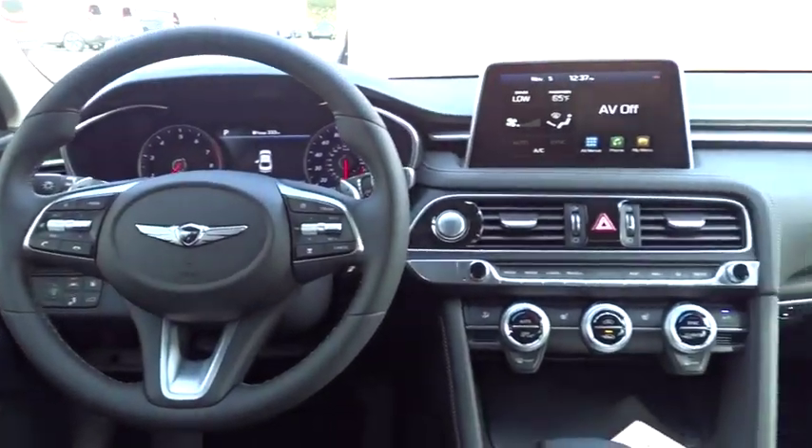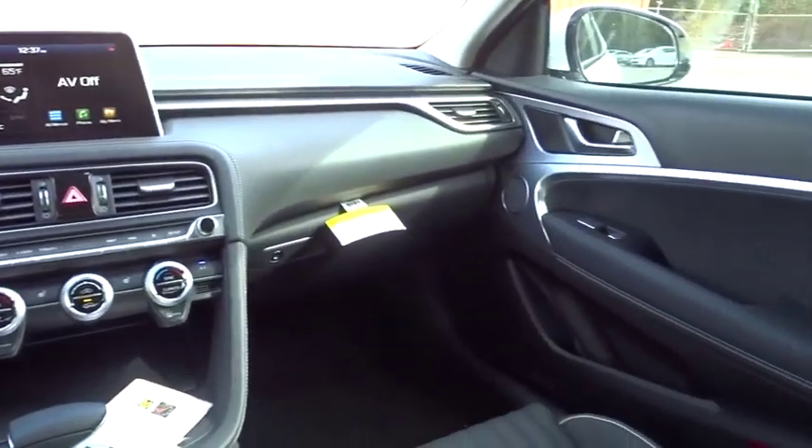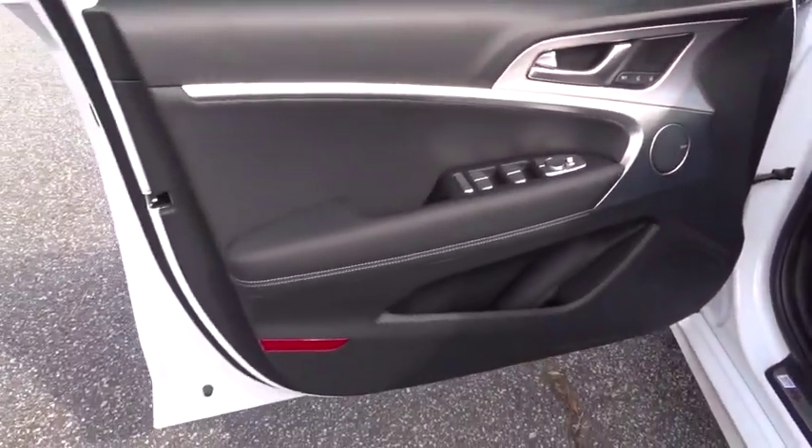Lane departure warning, anti-lock braking system, leather-wrapped steering wheel, Bluetooth, adjustable steering wheel, power steering, cruise control, aluminum wheels, four-wheel disc brakes, auto-dimming rear-view mirror, and keyless start.